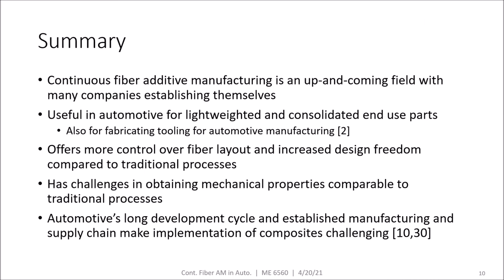To summarize, continuous fiber additive manufacturing is an up-and-coming field with many companies establishing themselves. It's useful in the automotive industry for lightweighting, consolidating part counts, and fabricating tooling for automotive manufacturers. Continuous fiber additive offers more control over fiber layout and increased design freedom compared to traditional processes, but has challenges in obtaining mechanical properties comparable to those traditional processes. Automotive's long development cycle and established manufacturing and supply chain make implementation of composites challenging, but these companies are making inroads in other industries, setting up the long-term case for implementation in the automotive field.